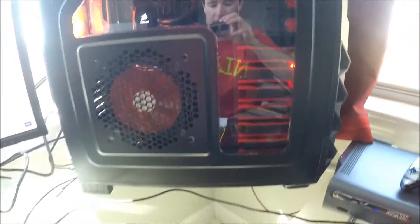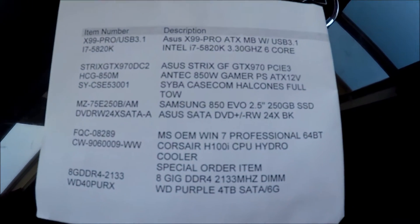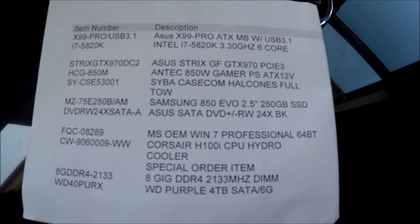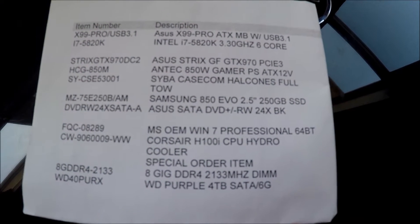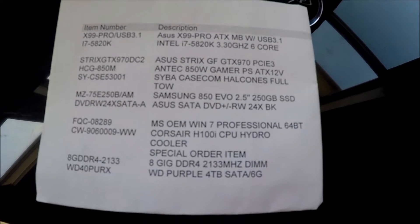Here's the PC up close — let's see if you can see inside or if there's too much reflective action going on. This is the best I got right now, I'm not going to take off the side panel. But anyways, here's all the components — everything will be linked down in the description box below. Let's start at the top: the motherboard is the Asus X99, it's a USB 3.1. This thing is phenomenal quality.